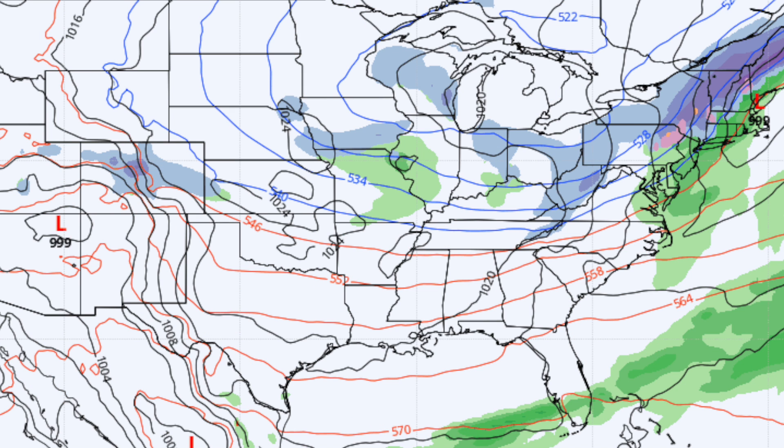Wednesday the front comes through early in the day, probably in dry fashion. There might be a sprinkle over the Tennessee Valley but there's just no moisture to work with. Wednesday will be partially sunny and much cooler — highs only in the 50s for the northern half of the state with a chilly north breeze.